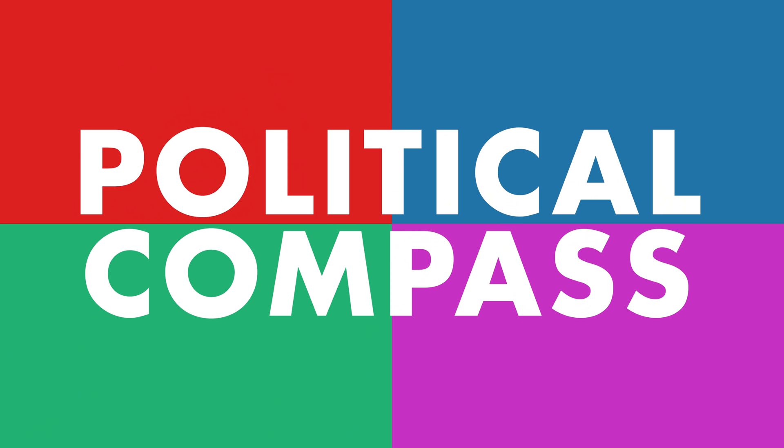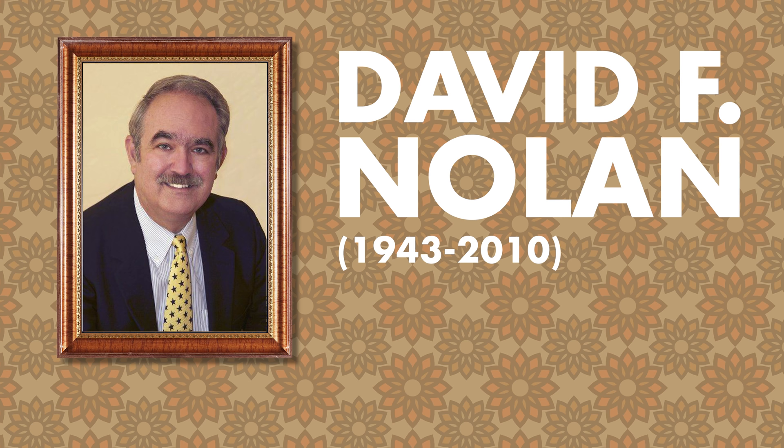There were quadrant theories to explain economics, relationships, religion, even the success of Hollywood movies. But let's talk about the one that you're all the most interested in: the political compass. Born in 1943, David F. Nolan was an American guy who was very influenced by the libertarian philosophy of Ayn Rand. He thought that the United States needed a new political party, but was frustrated that Americans were so stuck in a two-party binary mindset that could only conceptualize politics as a matter of liberals versus conservatives. So in 1970, he came up with a quadrant theory of his own.